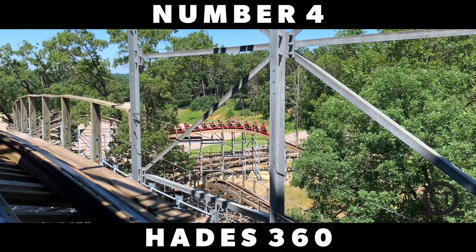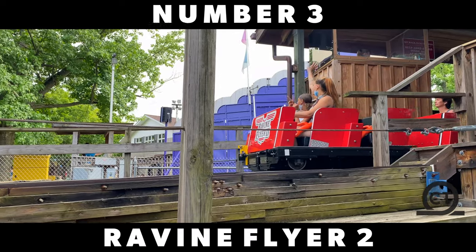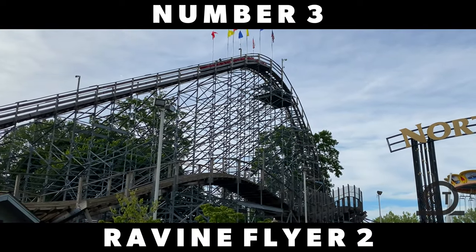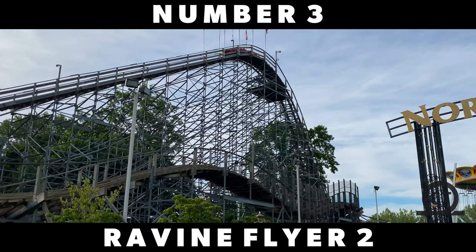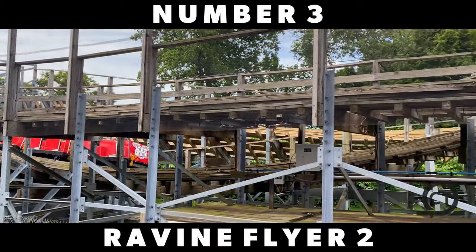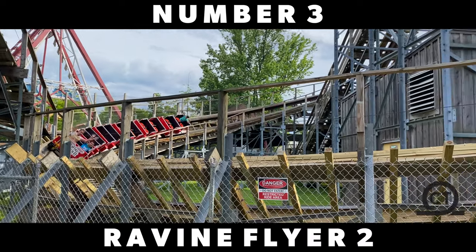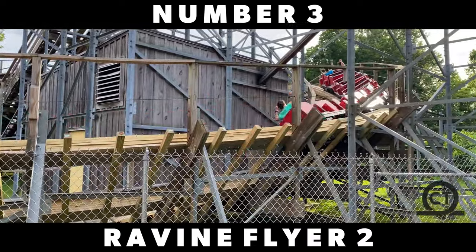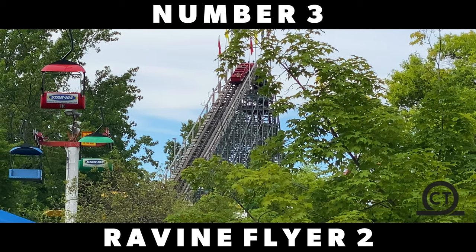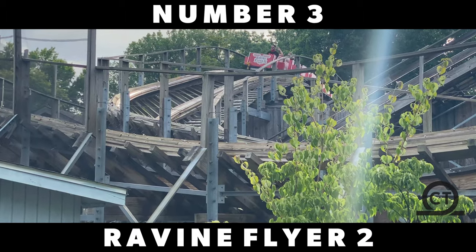Just making the top 3, taking the number 3 spot, is Ravine Flyer 2, located at Waldameer in Erie, Pennsylvania. As I mentioned earlier, this ride is for sure a terrain coaster and it definitely uses that to its advantage, as you are non-stop flying through the layout — other than the dead sections. There are so many fantastic airtime moments, including the incredible drop, and the laterals are spectacular. But those views — man, they are just so incredible. Everything about this coaster will wow you, and you can easily marathon it so many times. It is truly a masterpiece, considering what Gravity Group had to work with. This is an example of why the old-school Gravity Groups are the best.